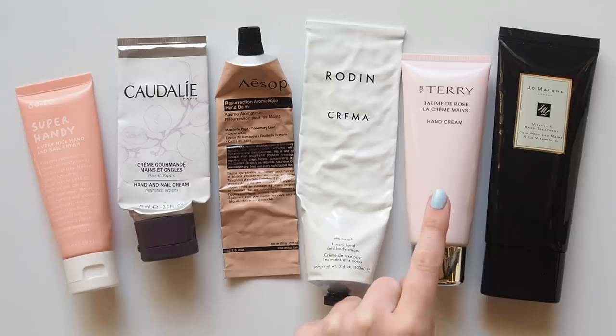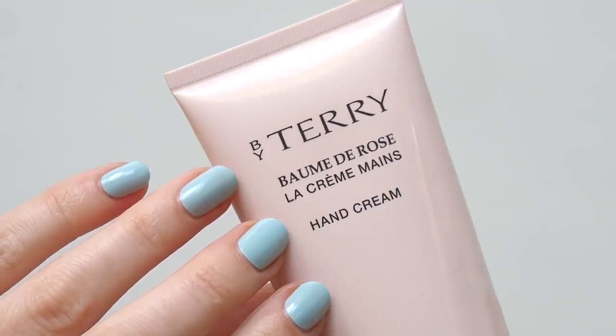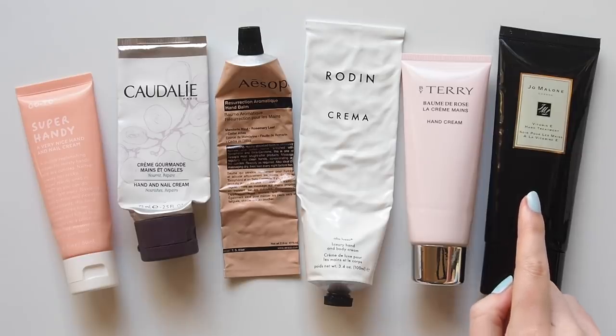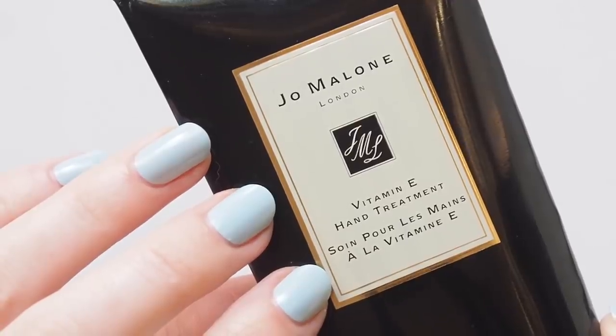By Terry Baume de Rose — another high-end option from one of my favourite French beauty brands with their signature soft rose scent. And Jo Malone's Vitamin E Hand Treatment — a super nourishing, rich formula that leaves my hands feeling soft and supple.